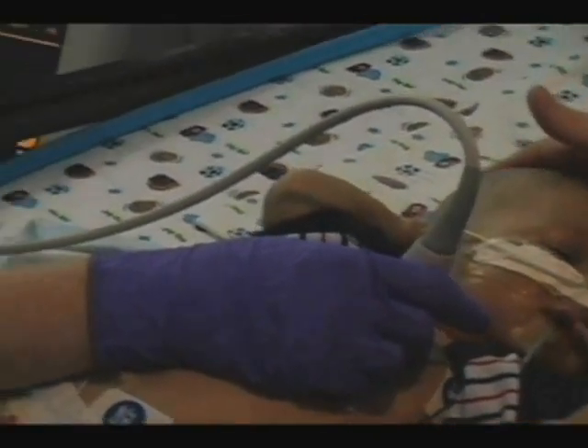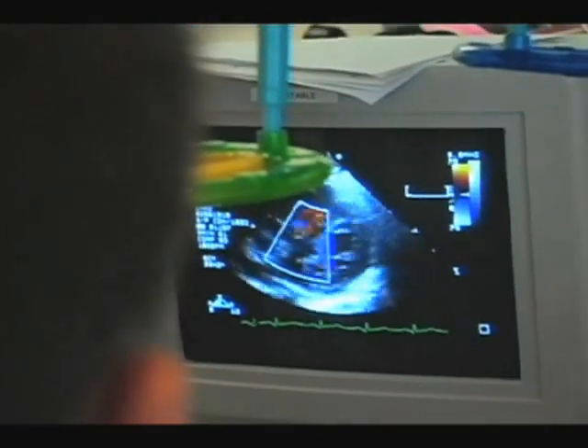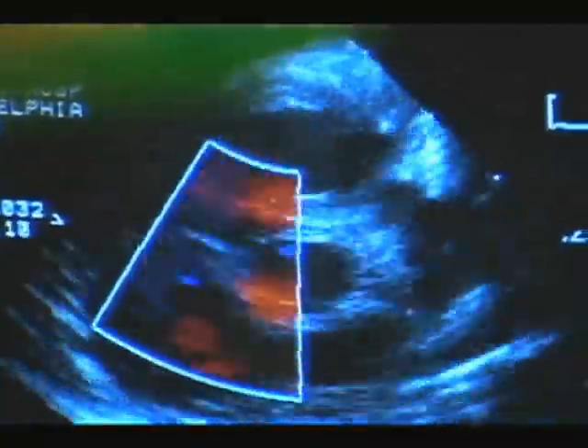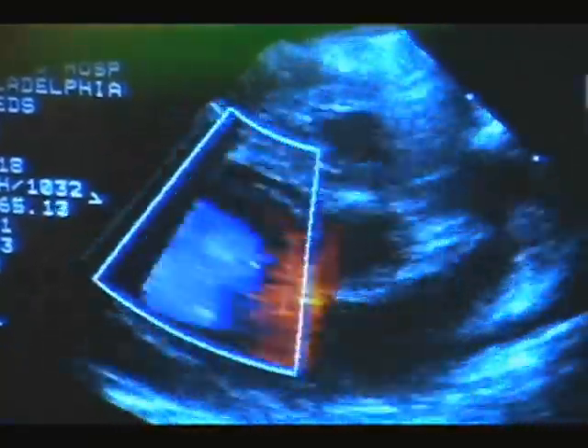They assess the babies on a longitudinal basis, from the time when they first come, during their acute care, and then before they leave as a baseline, and then also in follow-up.